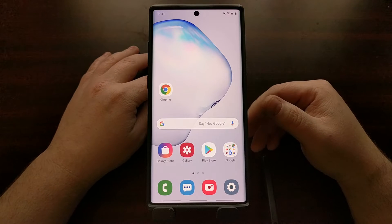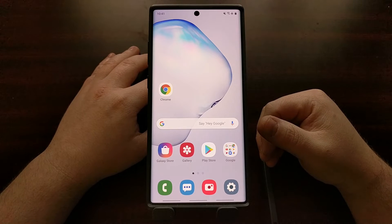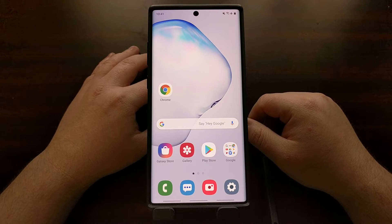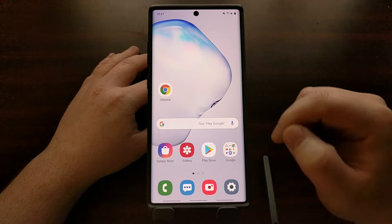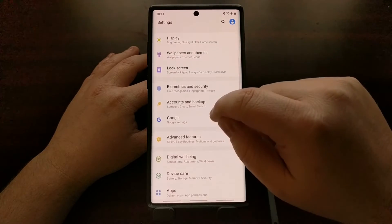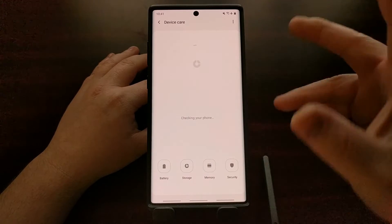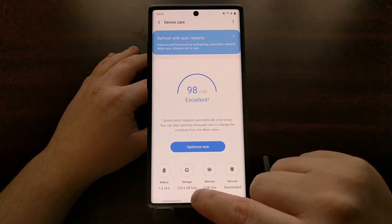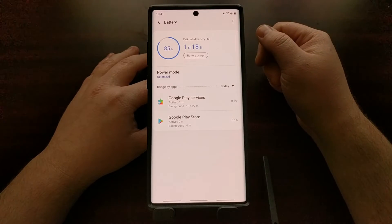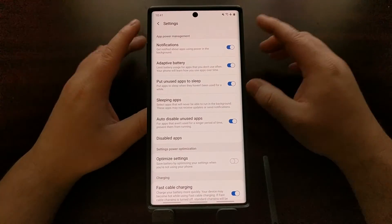If you've noticed your Samsung Galaxy Note 10 or Galaxy Note 10 Plus force closing applications in the background, today I'm going to show you how to stop that from happening. There are two ways to go about this. First, open the Settings application, scroll down to the Device Care option, tap on the battery icon at the bottom left, and then tap the three-dot icon in the top right to go into the battery settings.